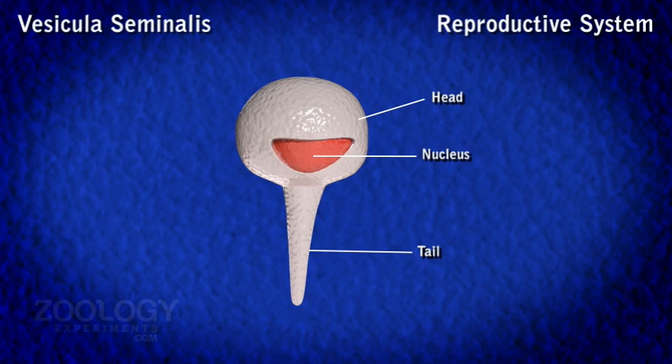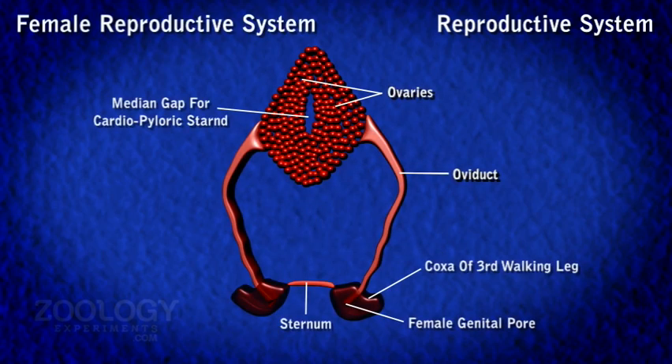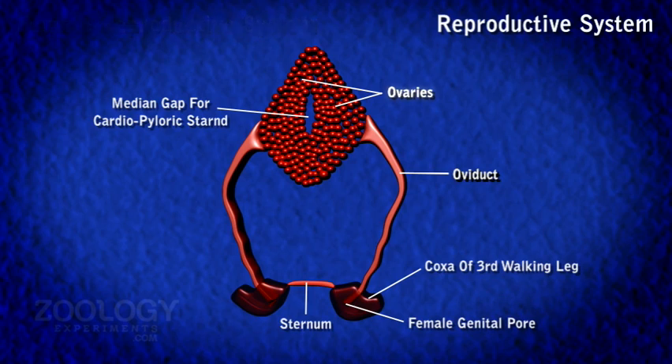Each male genital aperture is covered by a small flap of integument. Female Reproductive Organs. The two ovaries are situated in the middle for the passage of the cardiopyloric strand. They are white, compact and sickle-shaped bodies; their shape and size vary with age and the season of year. Each ovary is enclosed within a membranous capsule and is made up of ova in various stages of development.